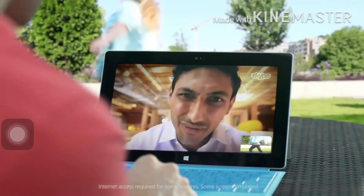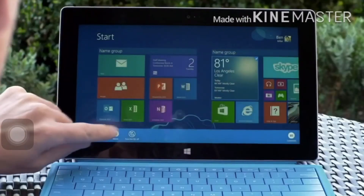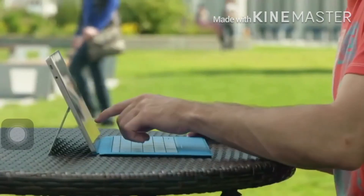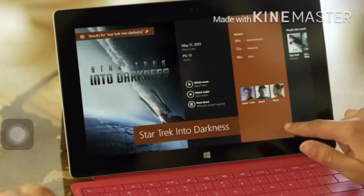Make Surface 2 yours. Put your personal touch on the start screen with apps from the Windows Store. The new tile sizes allow you even more control over the content that matters most. Go ahead, explore. The new integrated search brings a deep and meaningful experience to finding what you care about most.